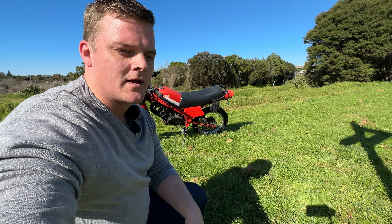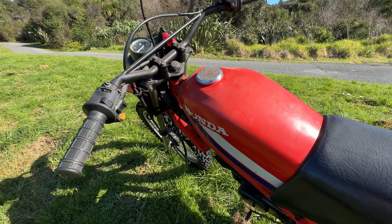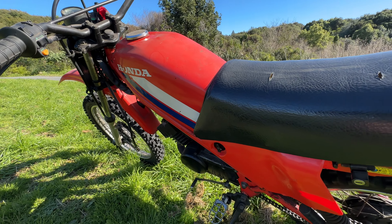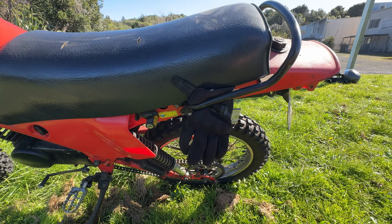Welcome to this episode of Small Bike Stuff. Here's a bike I've wanted to film for a very long time. I really love 50cc two strokes with gears, and this is one of them — it's a Honda MT50. They were made from 1979 through to about the year 2000, and this is probably from the second or third year of production. I believe it's '81, and yeah — five speed manual, 50cc two stroke. Let's go take a look.